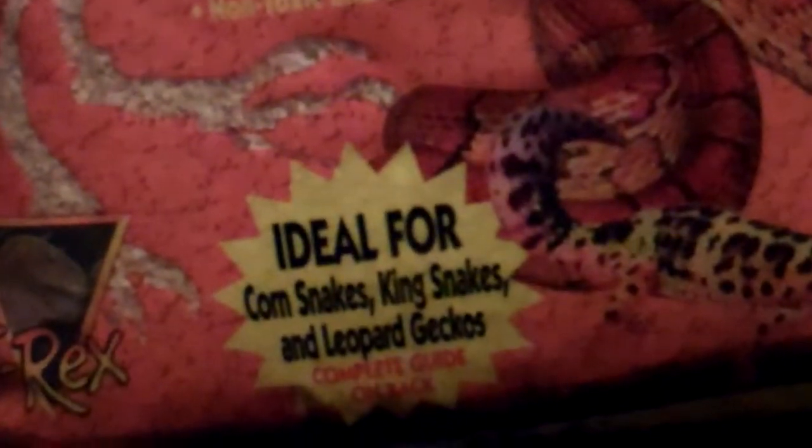Hey YouTube, just making a quick video here. Quick update: I decided on my preference instead of paper towel for my adults — I'm gonna use sandy chips, just to change it up and see how it does.